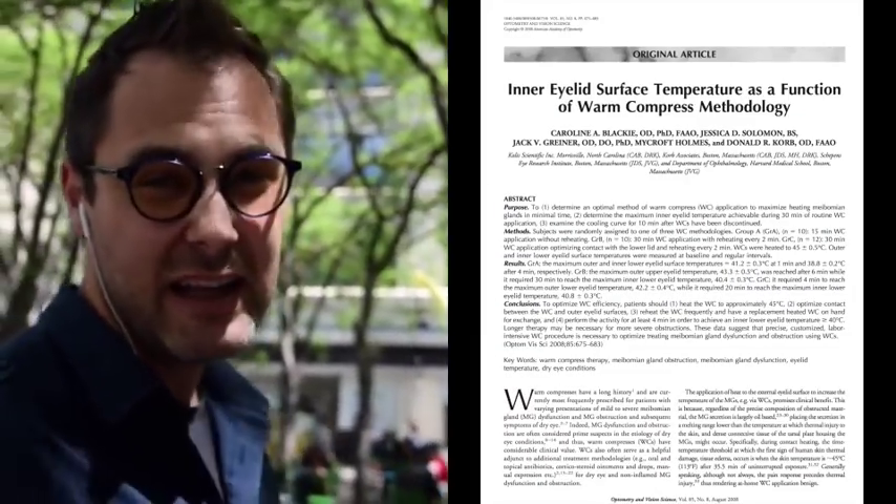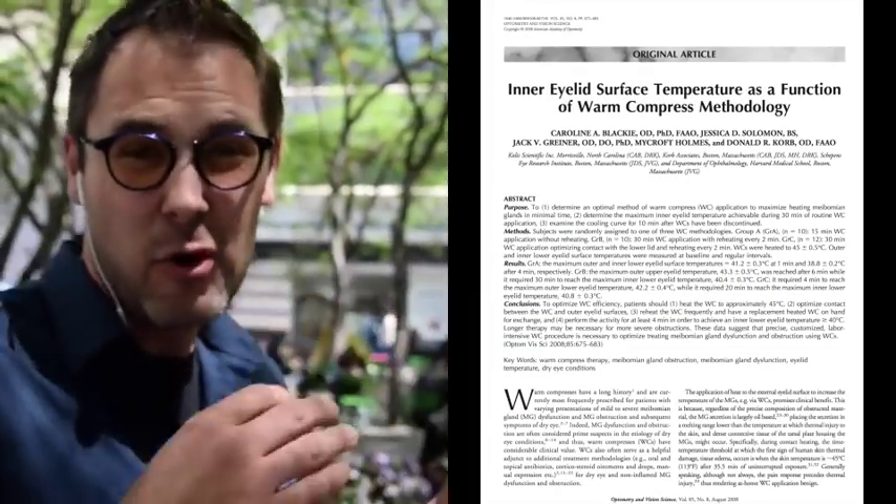Our good friend Carolyn Blackie taught us that the inner eyelid temperature needs to reach 40 degrees Celsius to be effective for the meibomian glands, which means the outer eyelid temperature needs to be around 45 degrees Celsius. For patients with more advanced or severe dry eye, we want that temperature maintained for a longer period of time, while mild cases may only need it for a shorter duration.